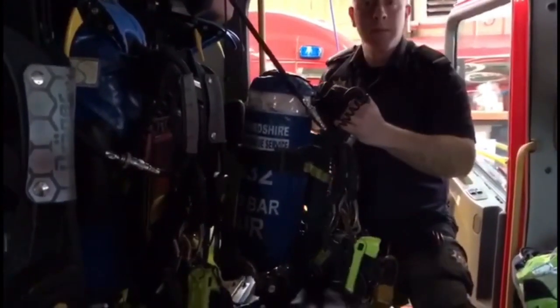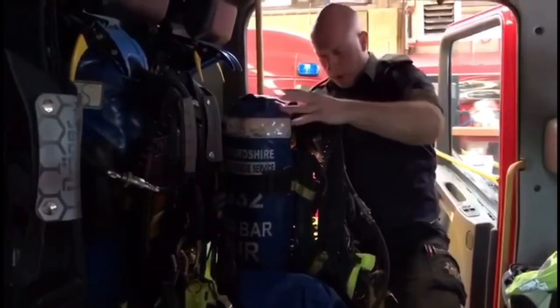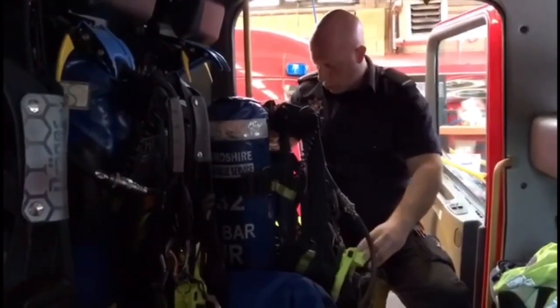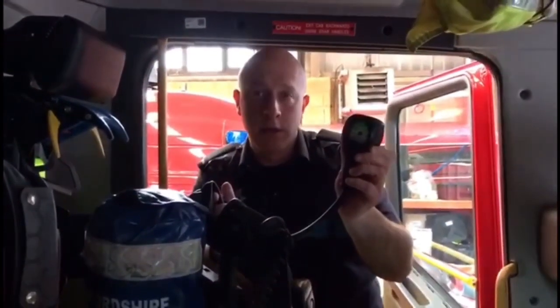This is one of the BA sets, which carries the mask and can be worn on your back like a rucksack. This is where your cylinder of air is, along with your radio torch and a gauge reading so that you know how much air you have in there.